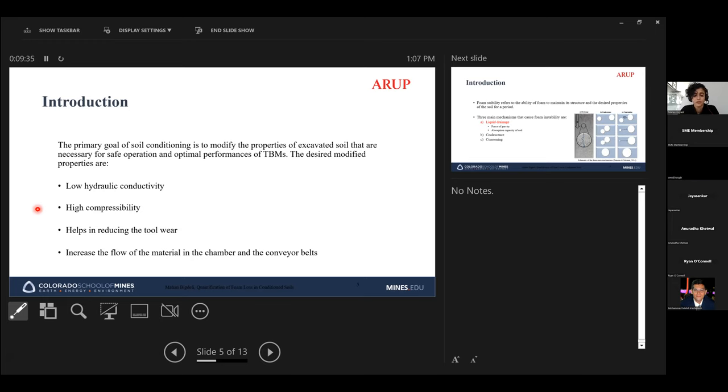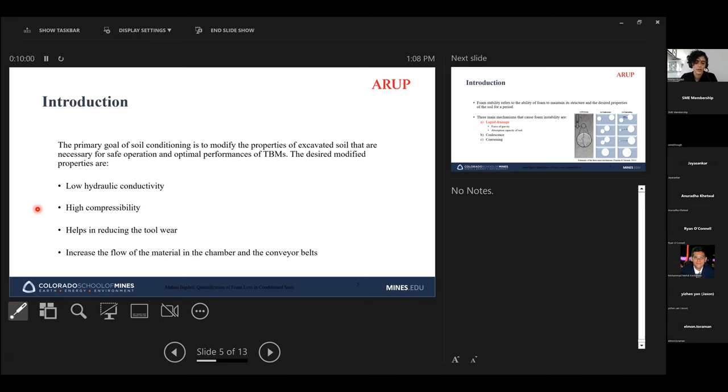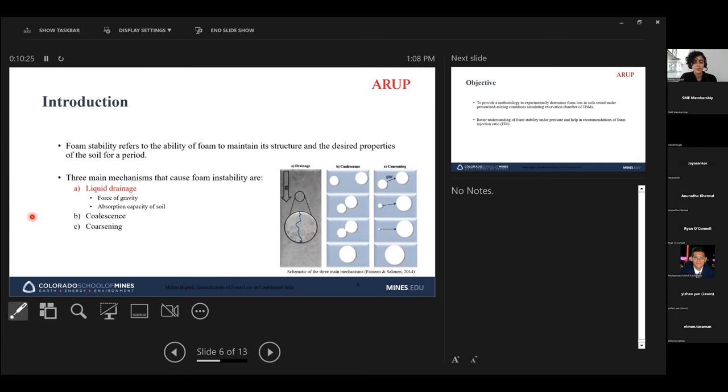The second desired property is high compressibility. By adding foam to the excavated soil, the foam air bubbles between the soil material can increase the compressibility of the soil. Higher compressibility gives us better control of chamber pressure and face pressure. Additionally, conditioned soils can help reduce tool wear at the TBM face and improve material flow through the chamber and conveyor belt.